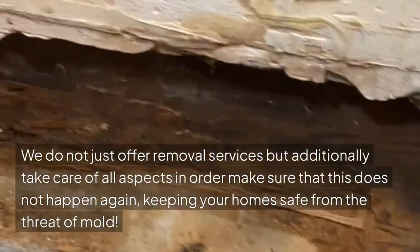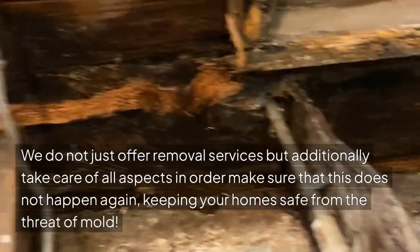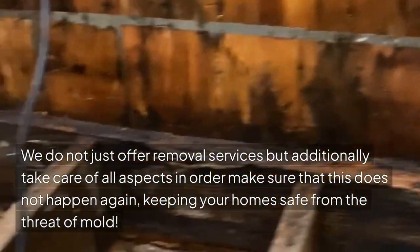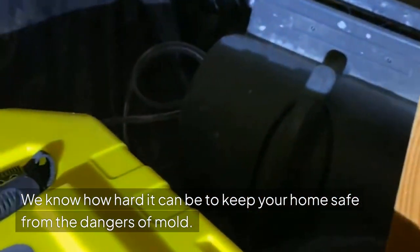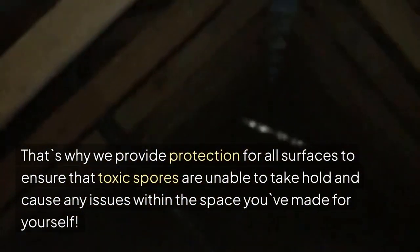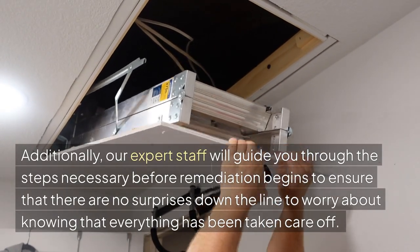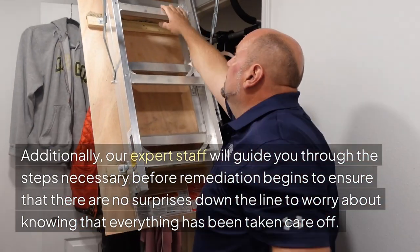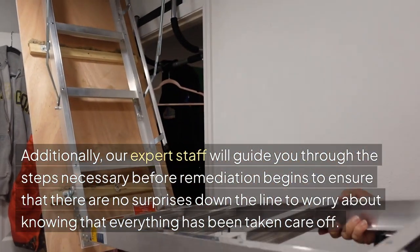We do not just offer removal services but additionally take care of all aspects in order to make sure that this does not happen again, keeping your home safe from the threat of mold. We know how hard it can be to keep your home safe from the dangers of mold. That's why we provide protection for all surfaces to ensure that toxic spores are unable to take hold and cause any issues within the space you've made for yourself. Additionally, our expert staff will guide you through the steps necessary before remediation begins to ensure that there are no surprises down the line.